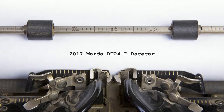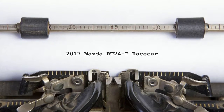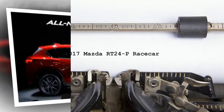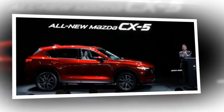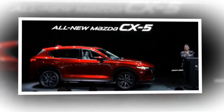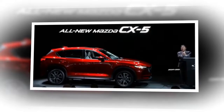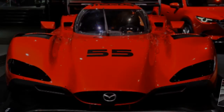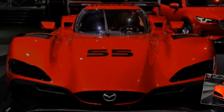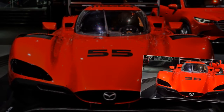The new Mazda RT24-P race car was unveiled at the 2016 Los Angeles Auto Show, ushering a new era in the prominent history of Mazda Motorsports flagship endeavors in North America. The new car will compete under Daytona Prototype International DPI rules in the Prototype Class, the top level of the IMSA WeatherTech Sports Car Championship. After significant on-track testing, it will make its racing debut at the 2017 Rolex 24 at Daytona in late January 2017.